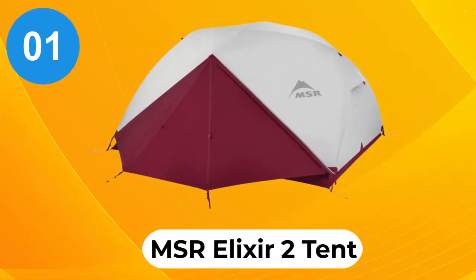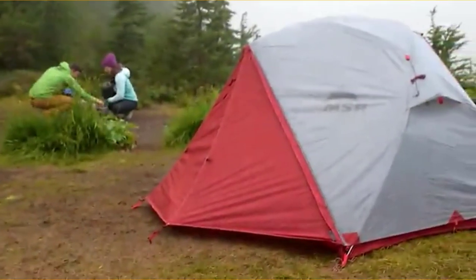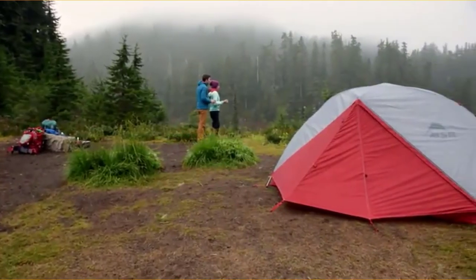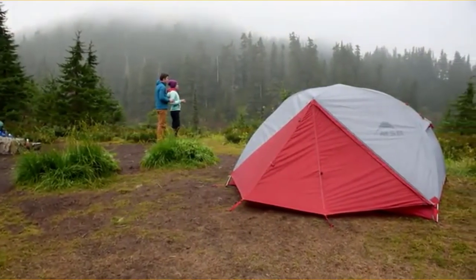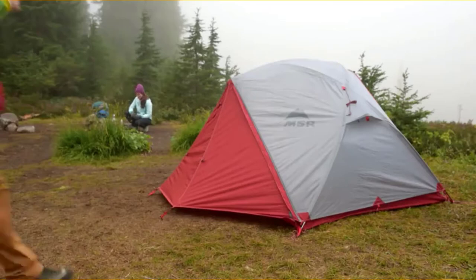At number 1, the MSR Elixir 2 tent. With the MSR Elixir 2 tent you have a durable shelter that holds up very well in stormy conditions compared to its peers. The heavier fabric means that it won't tear easily, and with its large double vestibule you have enough space for all of your gear.